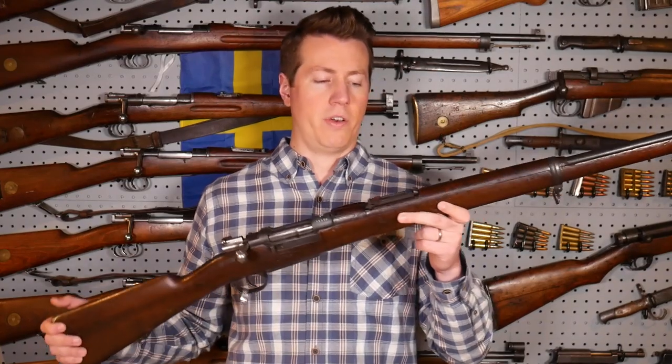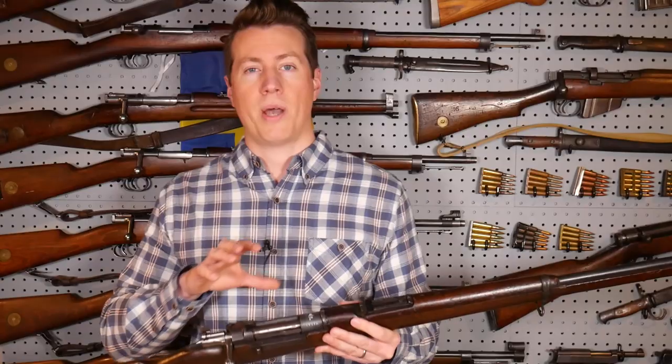So you're probably wondering how did an Ottoman Mauser end up in Belgian military use? Well, to answer that question, we're going to go into the history behind this rifle.